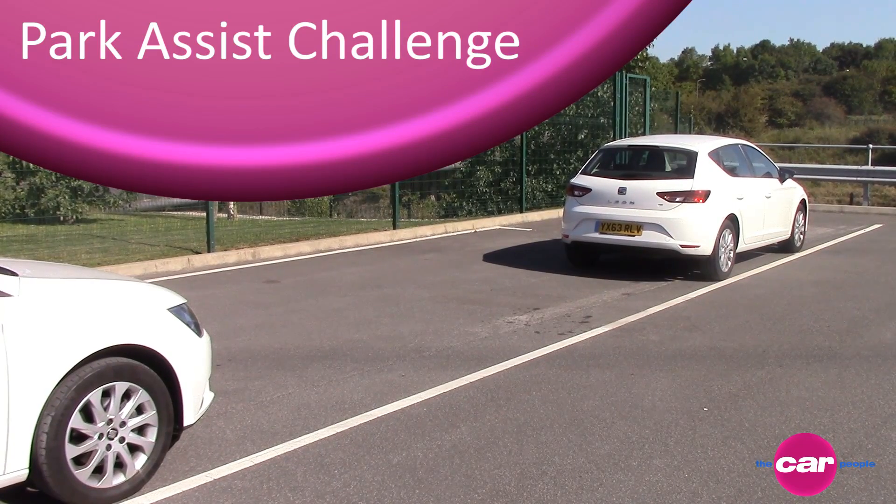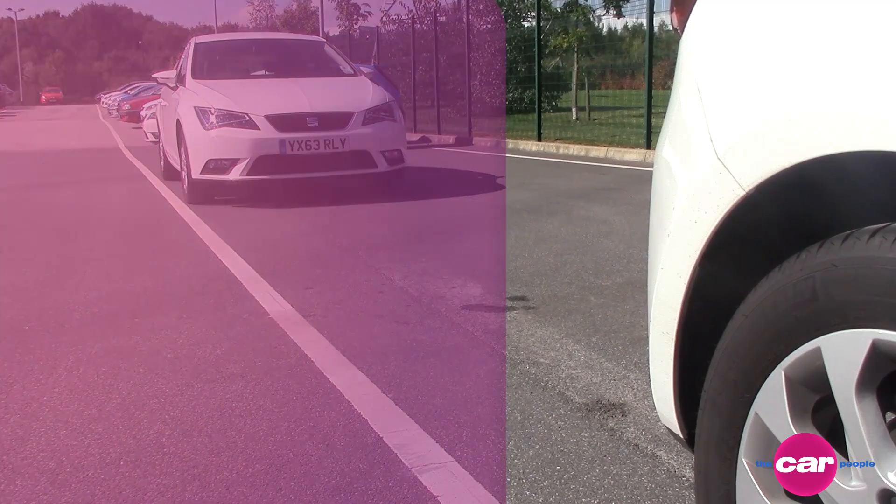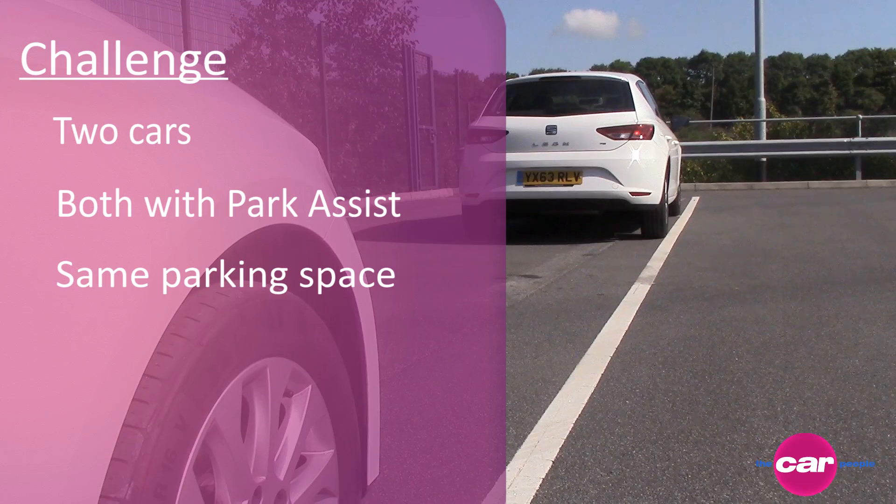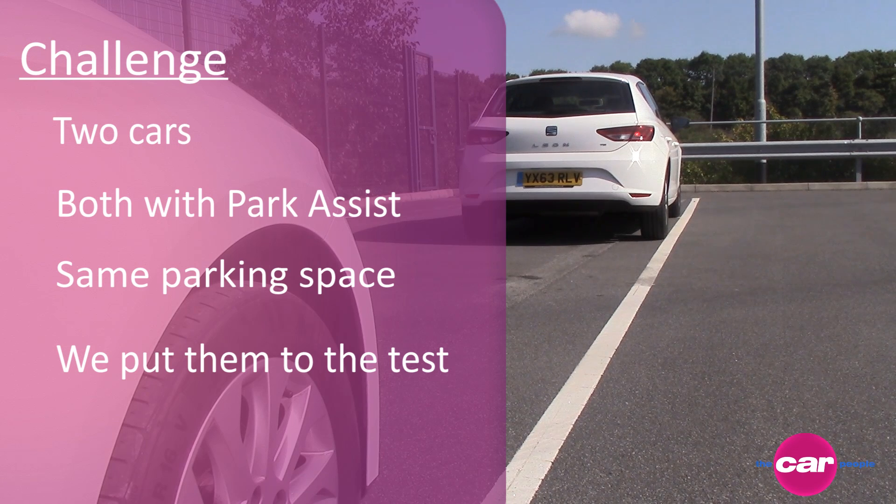Park Assist, also known as self-parking, is a technology becoming more widely available and is now available on numerous cars we sell here at the Car People. We decided to put two to the test by giving them the same spot to attempt a parking.